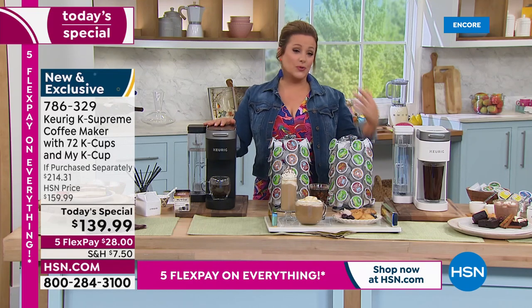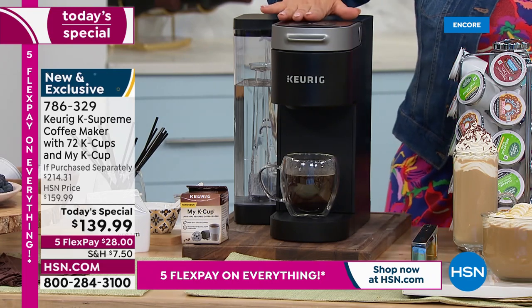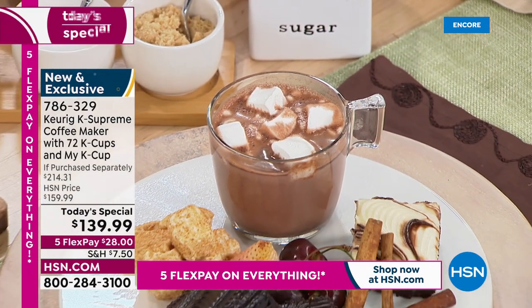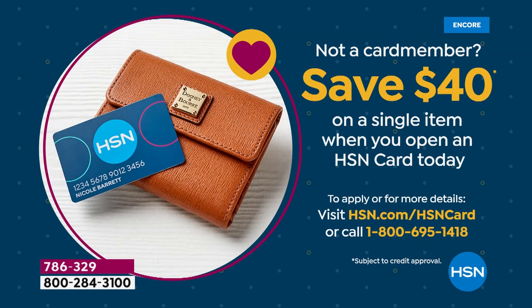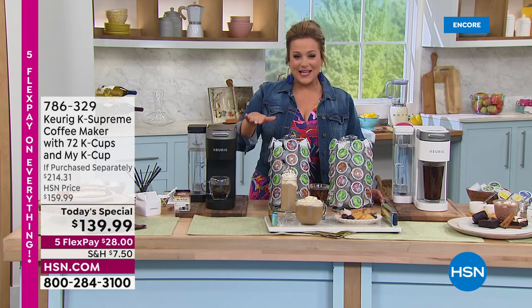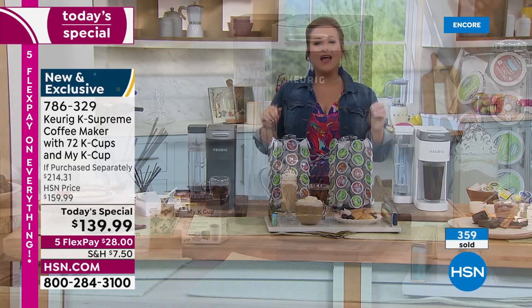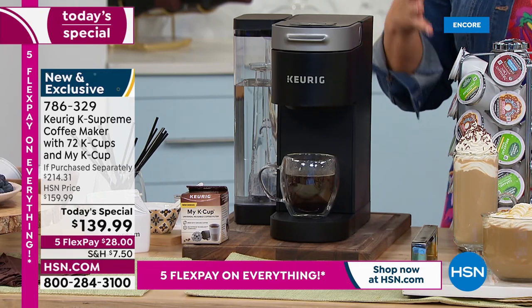If you want to upgrade your coffee machine today, not only is there five flex pay on everything for customer appreciation month weekend, but there's also a $40 coupon when you sign up for the HSN credit card. Sign up, get approved, and take $40 off your brand new Keurig — you'd be getting it home for less than $100. Ask about the card or go to HSN.com.